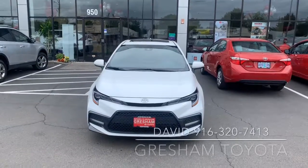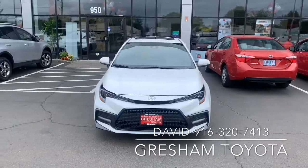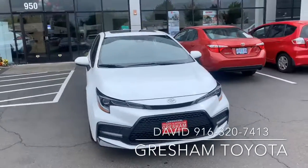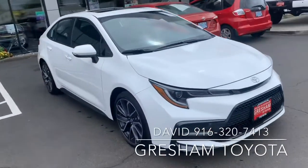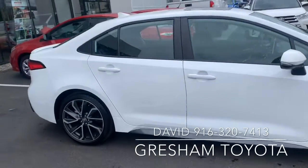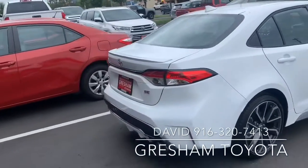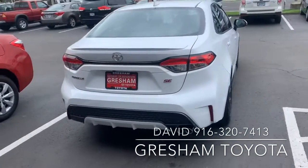Crasher and Toyota, your gateway to adventure. This is a 2020 Toyota Corolla SE. The SE has rims, black accents, a spoiler on the rear, two-tone rear, and you can see the exhaust.